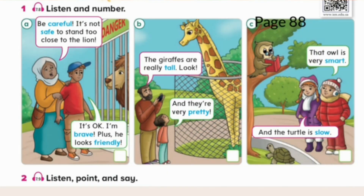Unit 7. Vocabulary. Page 88. Exercise 2. Listen, point, and say. Careful. Safe. Brave. Friendly. Pretty. Tall. Smart. Slow.